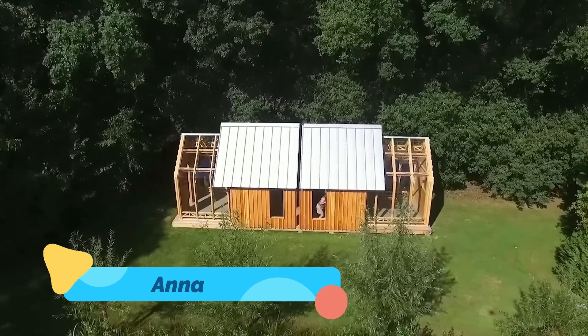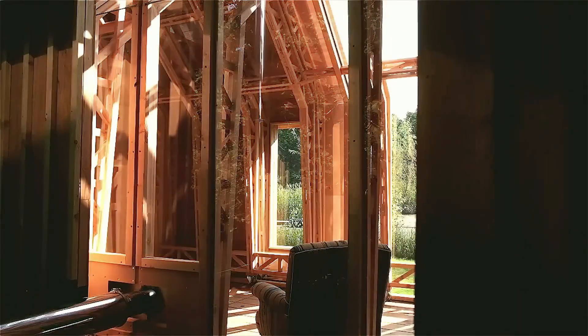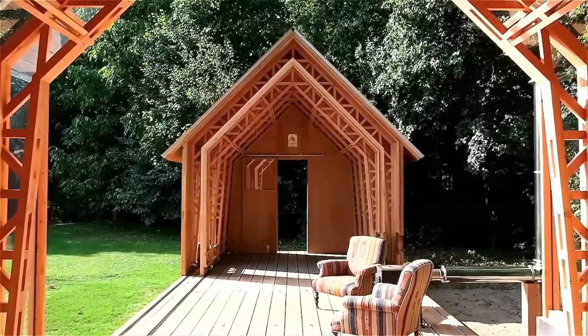Anna House. Let's begin with something truly magical, the Anna House by Casper Scholls. Hidden in the heart of nature, this house is a living, breathing structure.